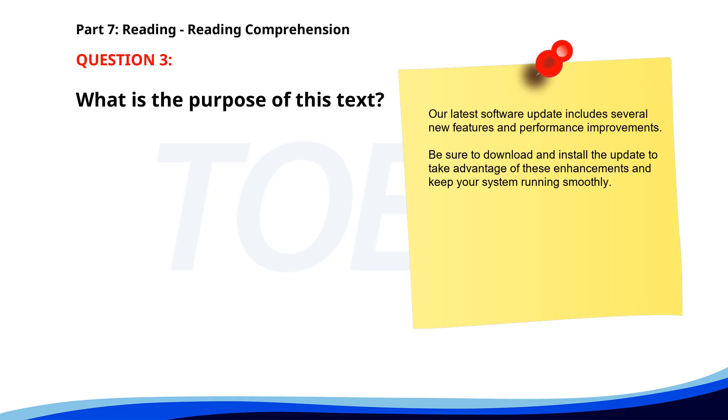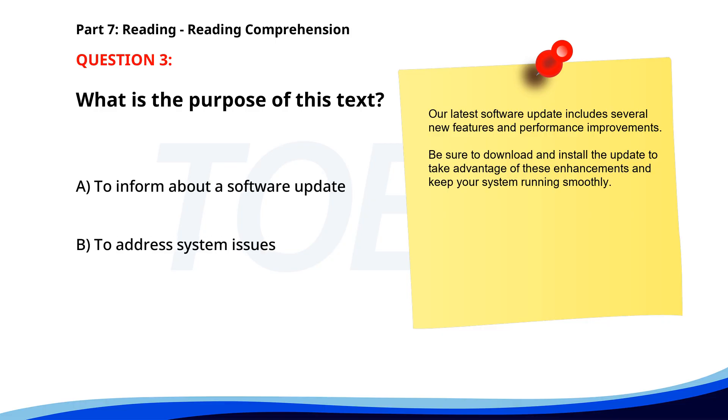Number 3. 'Our latest software update includes several new features and performance improvements. Be sure to download and install the update to take advantage of these enhancements and keep your system running smoothly.' What is the purpose of this text? A. To inform about a software update. B. To address system issues. C. To sell a new software package. The correct answer is A: To inform about a software update.